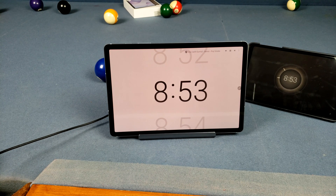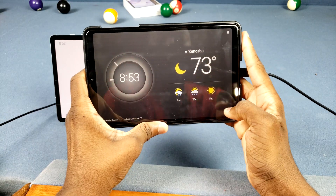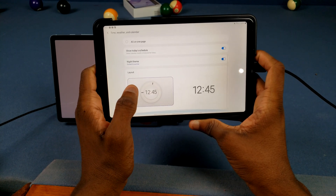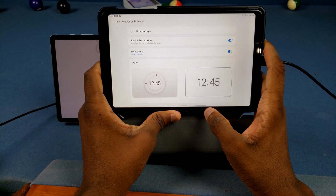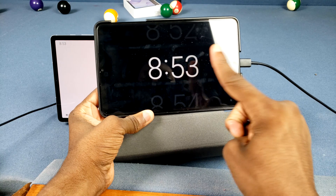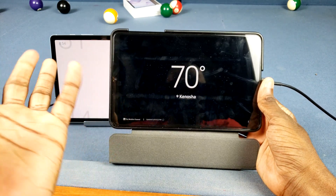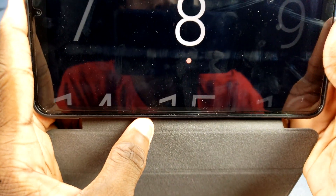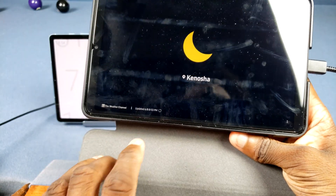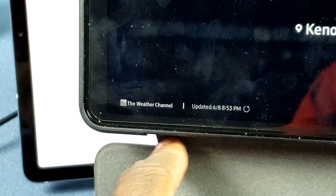Let me pause the music and pull out my Tab A to compare. If I go to Settings and then Time, Weather, and Calendar, you only get two layouts on the older update. When it cycles to the weather screen, there's no time shown in the corner — so you wouldn't know what time it is until it cycles back, which is really annoying. Also, on the older update there was a refresh button for the weather, but on the newer update that's gone.